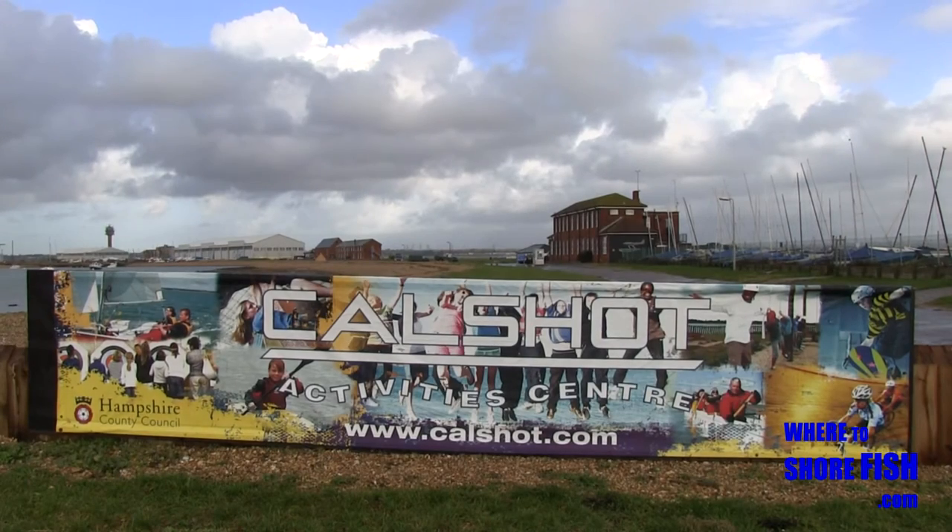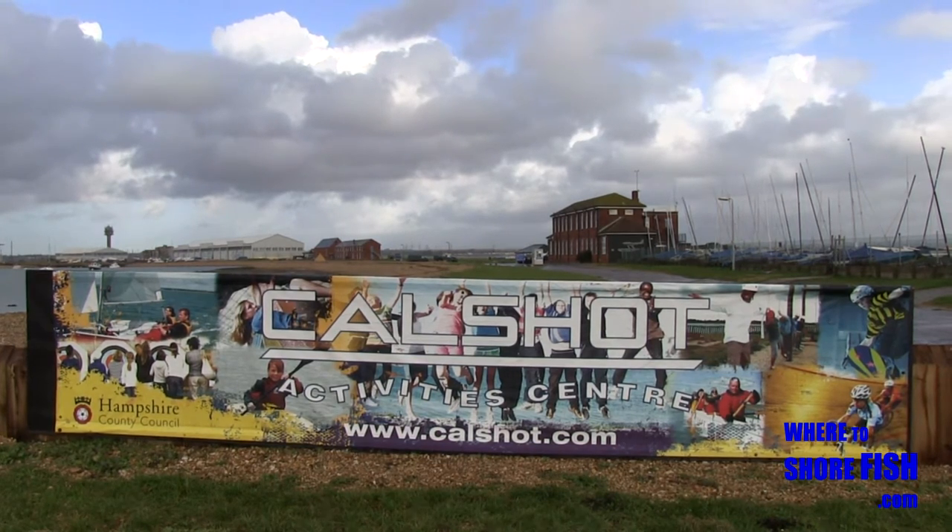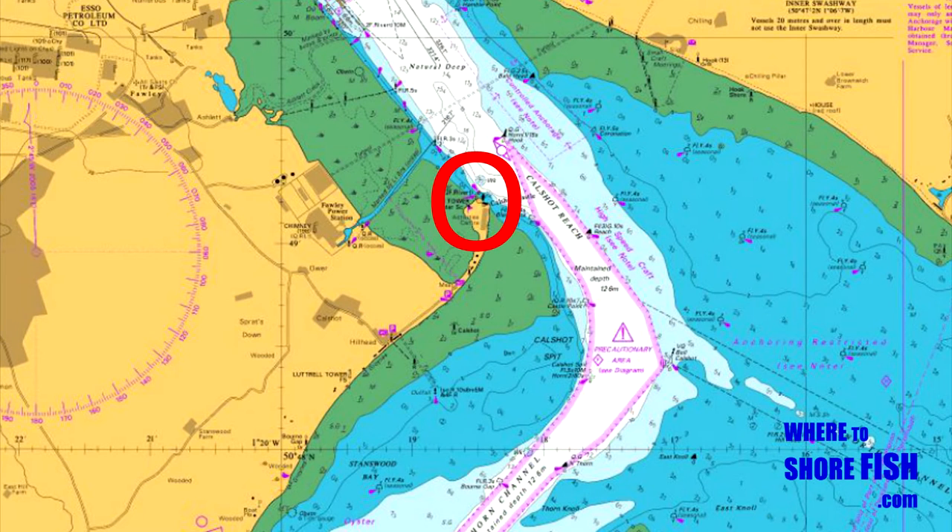There are two very good reasons to fish Calshot. One is that you and your car will be safe, more of which later, and two, the deep water that sweeps around the point. We'll zoom in later to see the depths up close, but the bigger picture illustrates well that the main channel runs very close. This view also illustrates that Calshot is essentially a spit poking out into the sea.